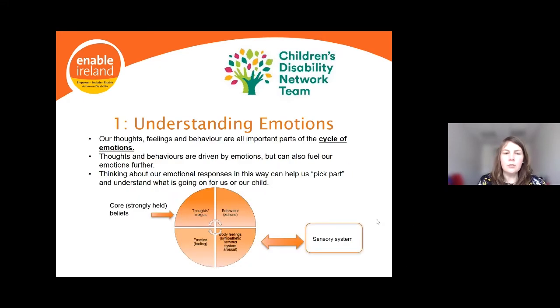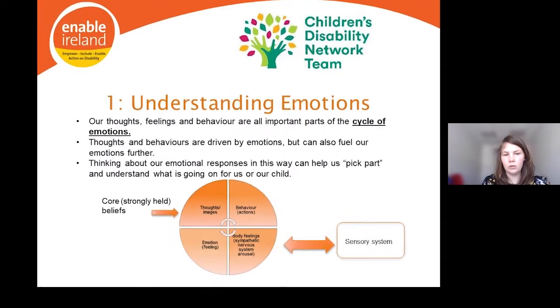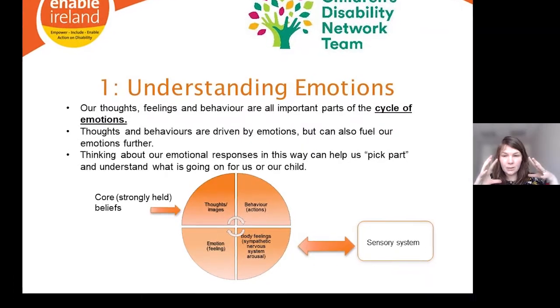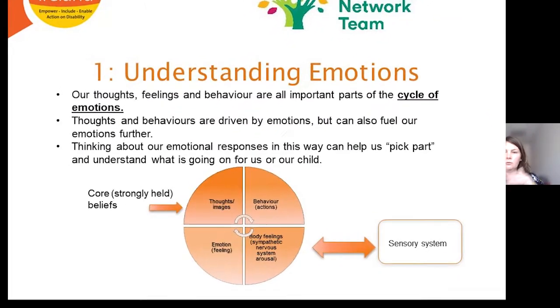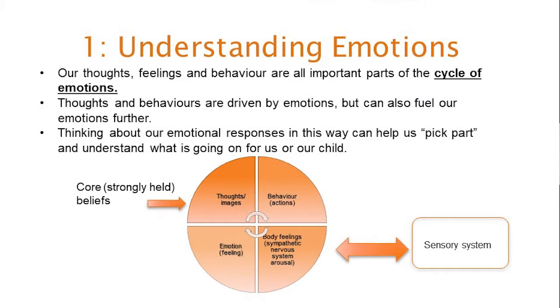Our thoughts, body feelings, and behaviours are all important parts of the emotions cycle. Our thoughts and behaviours are driven by our emotions, but they in turn fuel and drive the emotional response — a circular, entangled relationship between what's going on in our mind, our body, what we're doing, and how we're feeling.